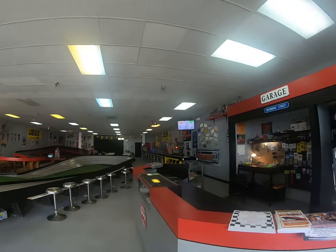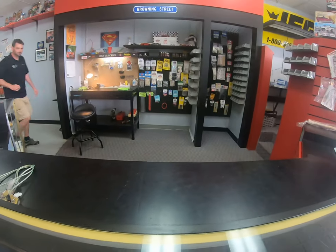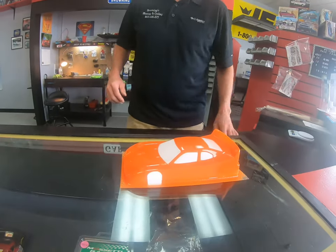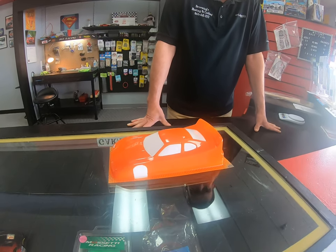We can't leave without showing you the General Lee. We've got a General Lee coming guys — I just painted this the other day, we're getting ready to put the decals and stuff on it, put it on a frame. If we don't tear it up first! It's going to be basically a NASCAR version of the General Lee. So you can't beat that guys.